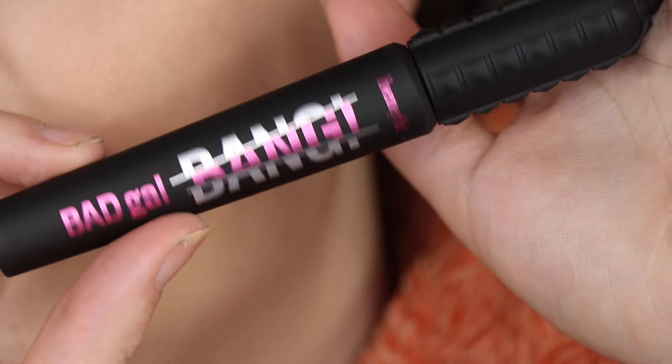And our last day is Day 24 — I think it's meant to look like a bread roll. We have a full size Bad Gal Bang mascara! I really really like this mascara. I think I might have decluttered mine not long ago because mine was just gone. It's exciting that they finished on a full size product.